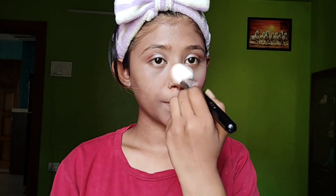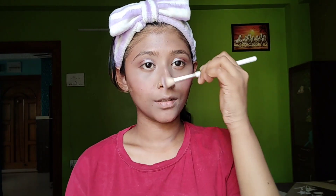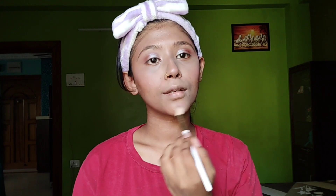I have applied a little bit of blush and used a little bronzer. For highlighter, I have used the Mask highlighter — it gives great pigment.